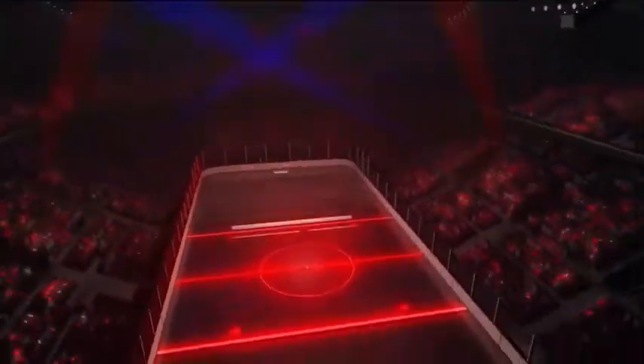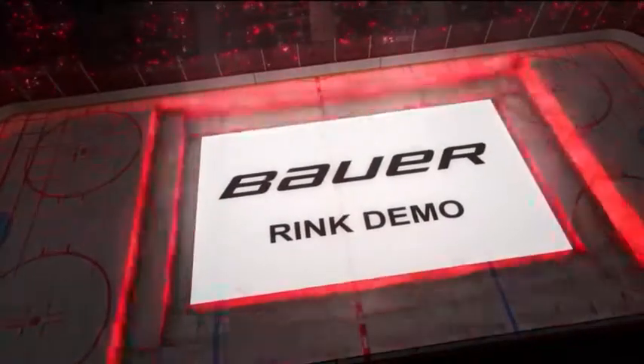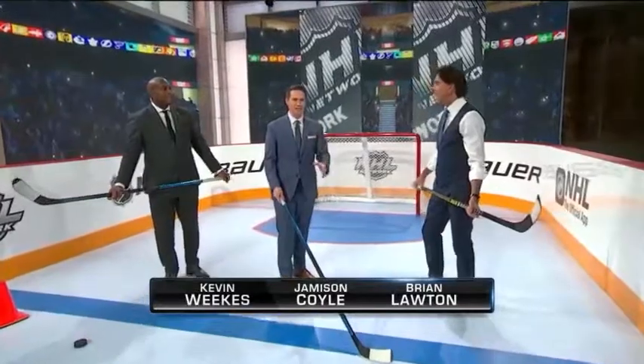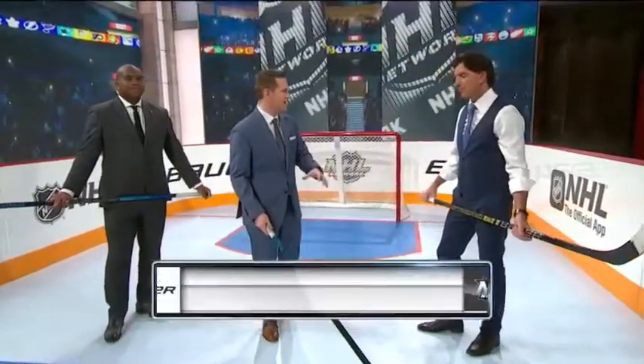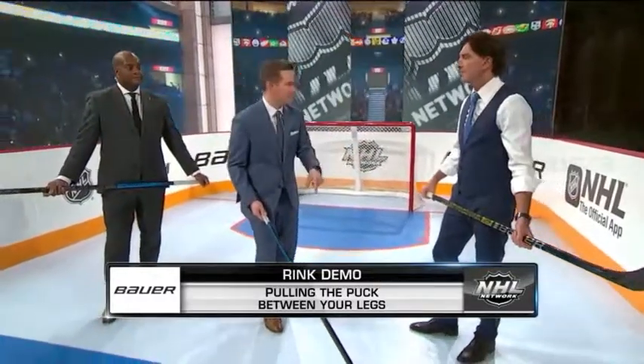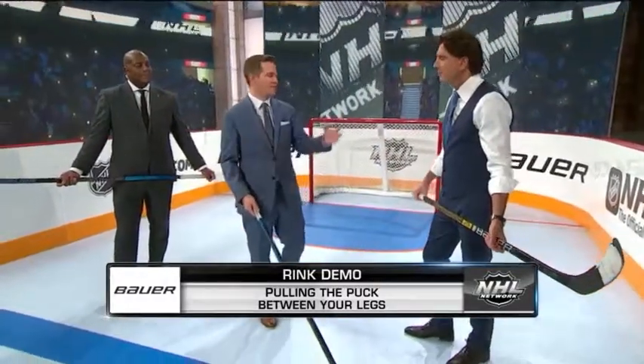Time now for a rink demo presented by Bauer, here with Lots and Weeks. I feel like it's a broken record at this point in the season, but we say it every night — the skill that we see on a nightly basis in the NHL and the speed at which these guys do it, sometimes 25 feet per second. And Tyler Sagan gave us a beautiful example of that.